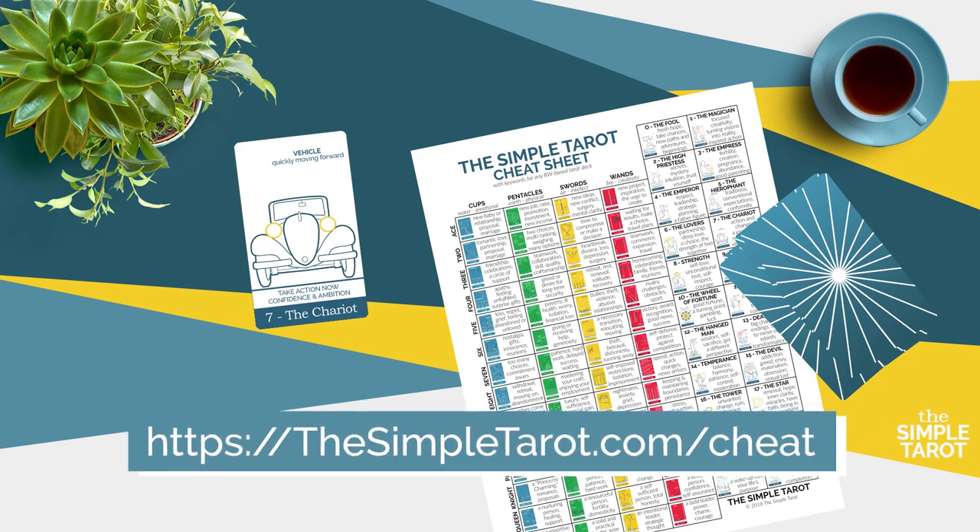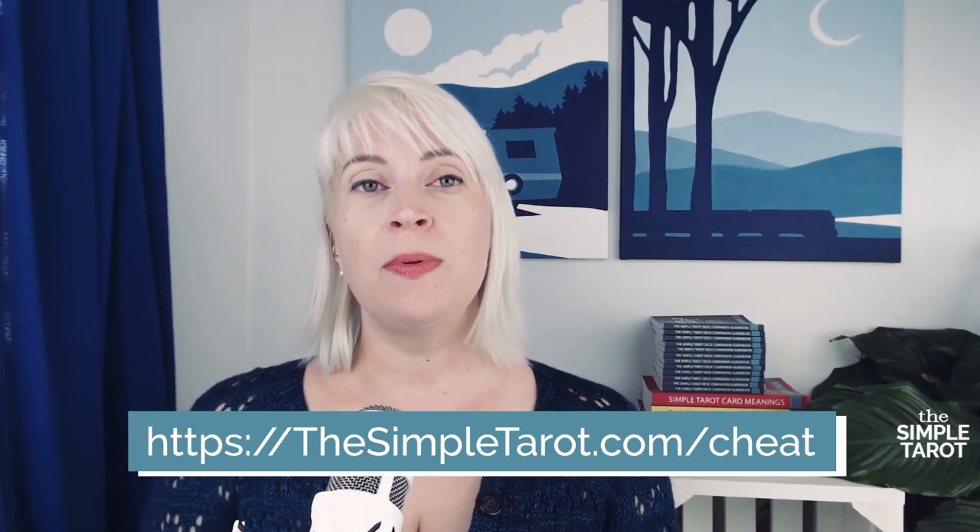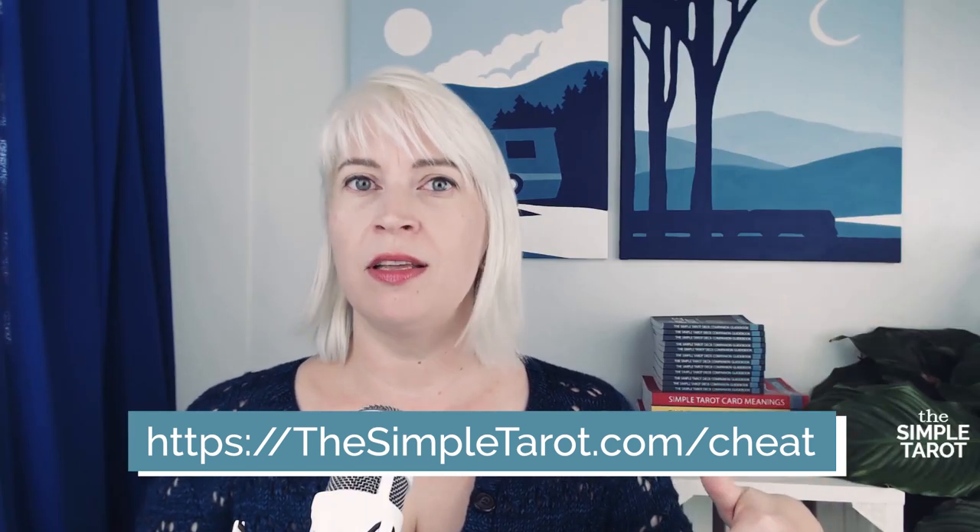To make learning these cards even easier, pause this video right now and download the free PDF tarot cheat sheet available from my website. It has the tarot keywords and the card meanings for all 78 of the cards on a single page. It is super useful when you're learning and reading the cards. I'll drop a link to this cheat sheet down in the description for you as well. Let's make things easy.